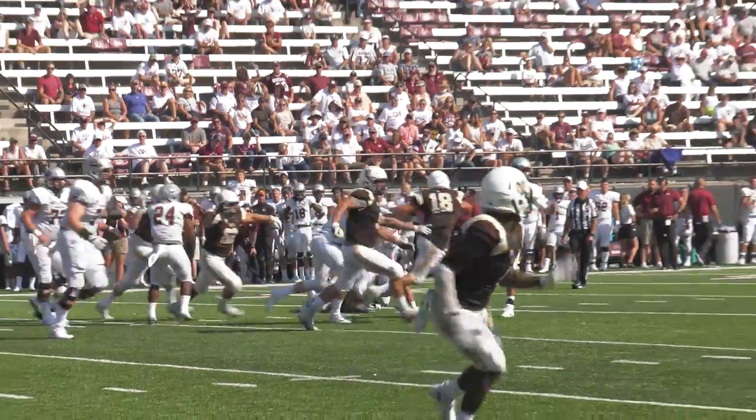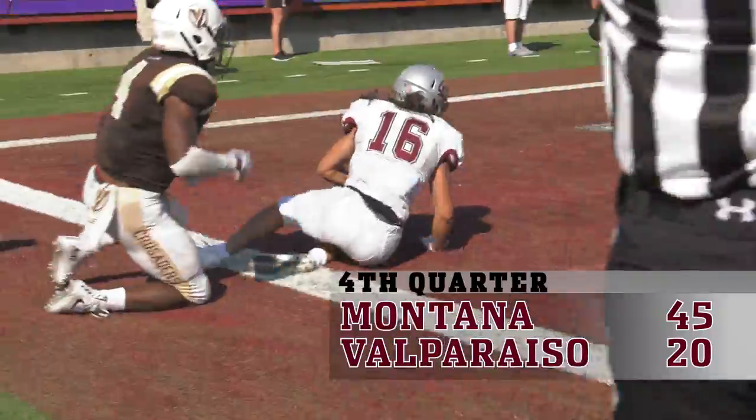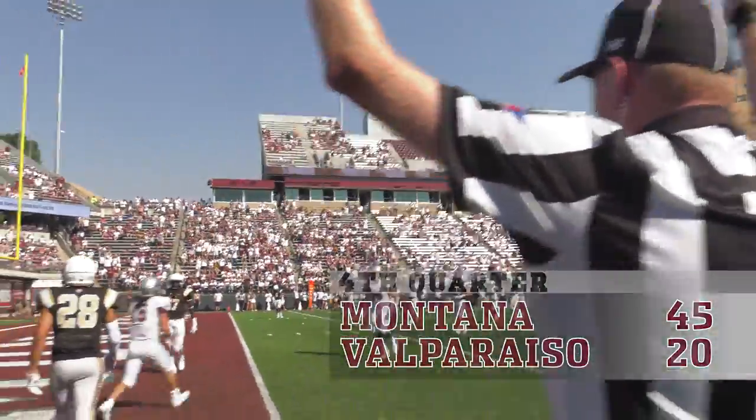Fake handoff to Elijah Lee. Looking to his left, looking for Jerry Louie McGee — and he has him. Jerry Louie McGee jumps into the end zone. Touchdown, Montana!